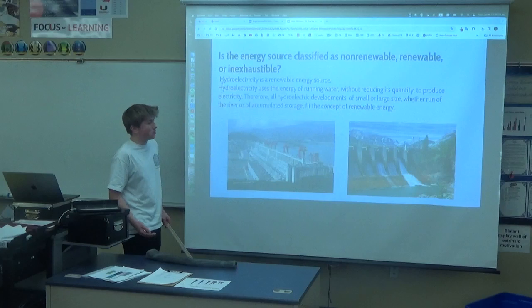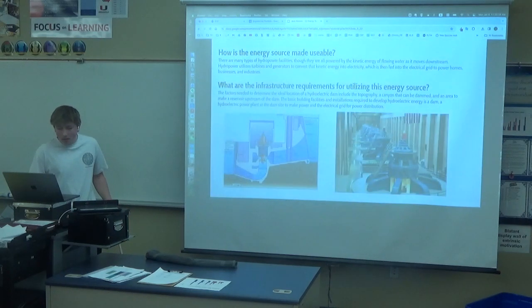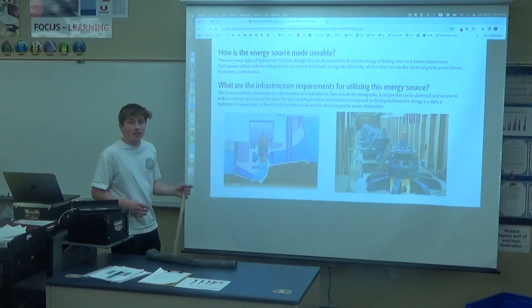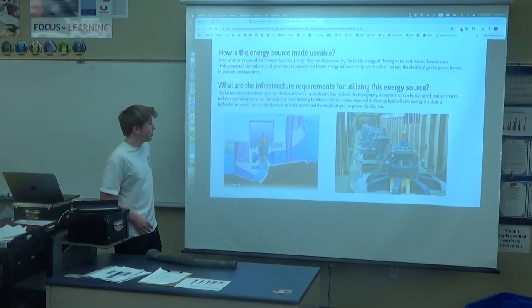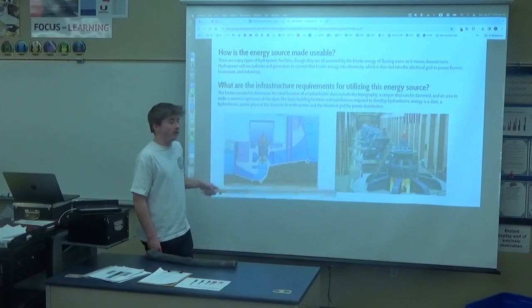It doesn't really matter whether it's small size or large size, it's all totally renewable. And it's made usable when the kinetic energy of that flowing water is pumped into these generators through the turbines, up by the flowing water of the dam.